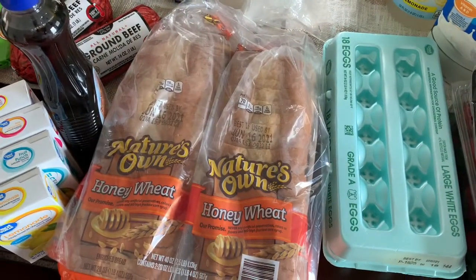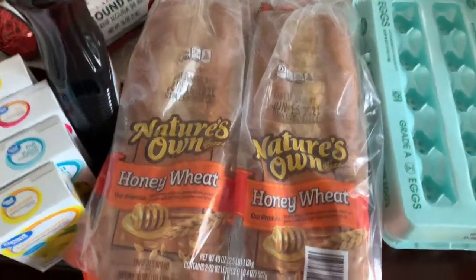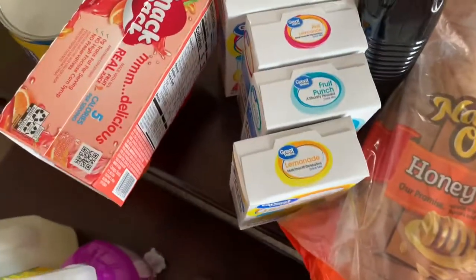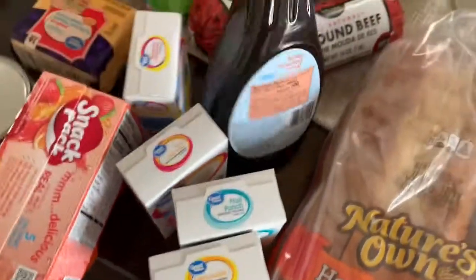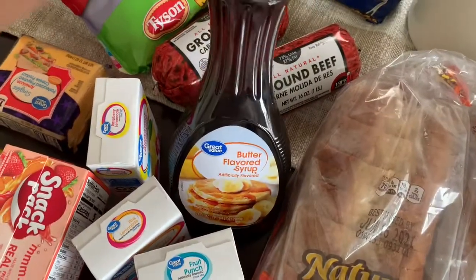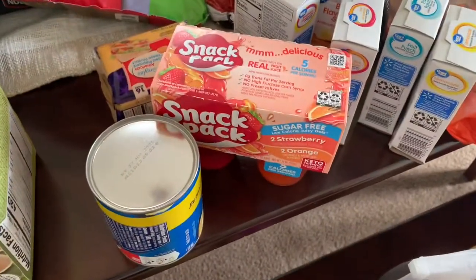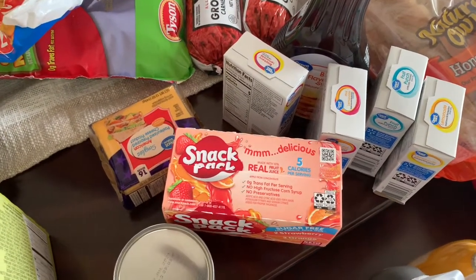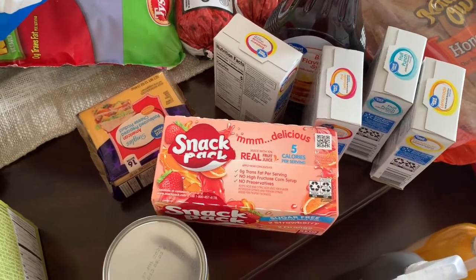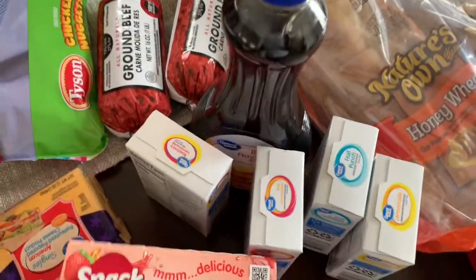Got two packs of bread from BJ's. I got a few of these drink packets for our water from Walmart. Also got the butter flavored syrup and two rolls of ground beef. You'll see a lot of zero sugar, no sugar added, or low sugar items — hubby is diabetic and I have PCOS so I'm insulin resistant, so we don't need all the extra sugar.